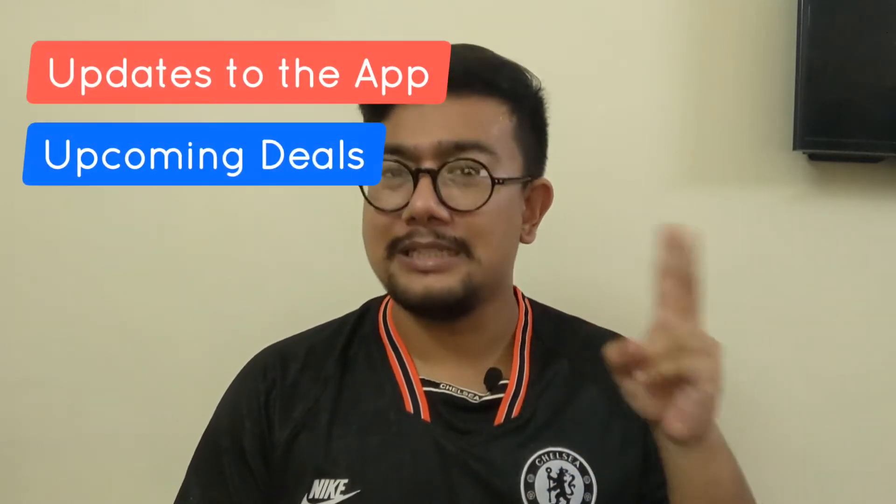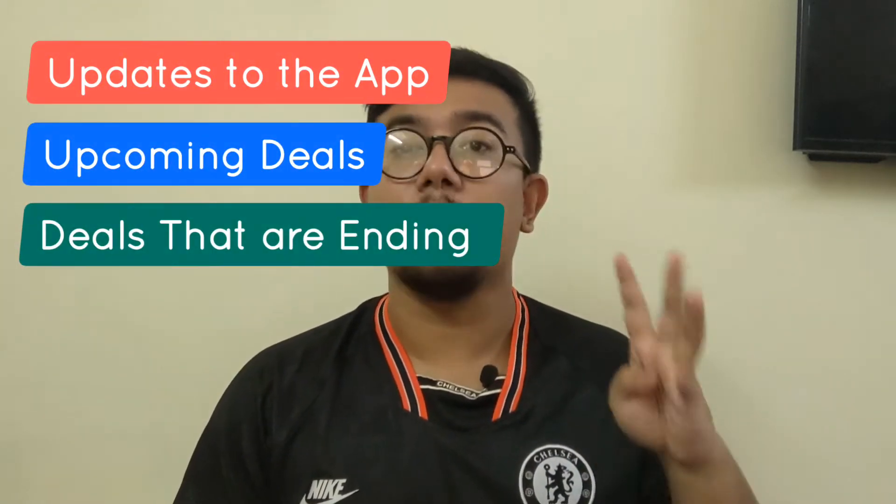Hello everyone, welcome back to another edition of PitchGround Weekly, where we talk about the latest and greatest news about PitchGround throughout the week. To make this video easy for you to understand, we're going to divide it into four parts: updates to the app, upcoming deals, deals that are ending, and upcoming webinars.